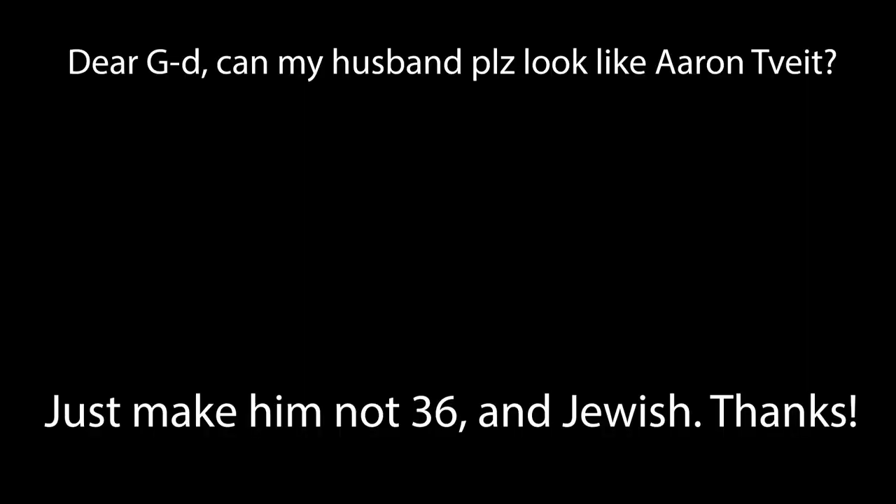To receive a shoutout in next week's video, just comment 'Erin Tveit' down in the comments and I'll see you next week.